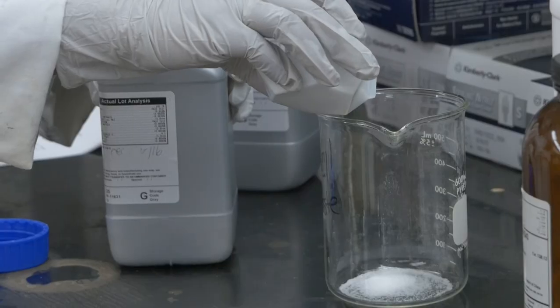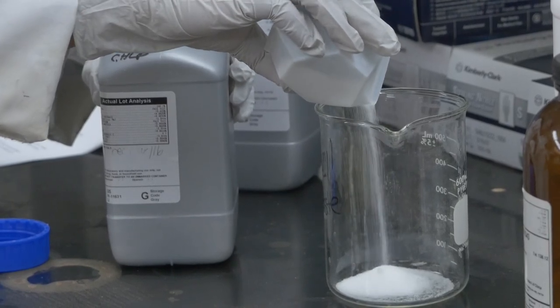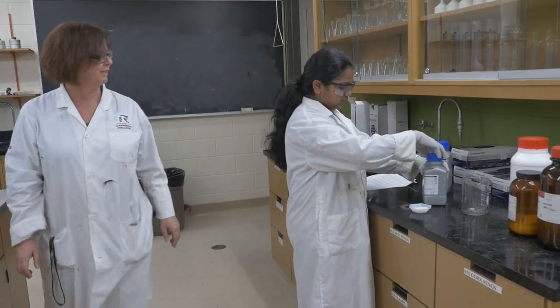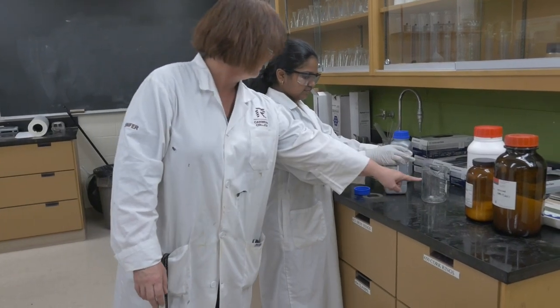All chemicals transferred to beakers or bottles must be labeled with the identity of the chemical, the name of the supervising faculty, and the date. Never return unused chemicals to the stock bottles; return them to the designated waste containers.